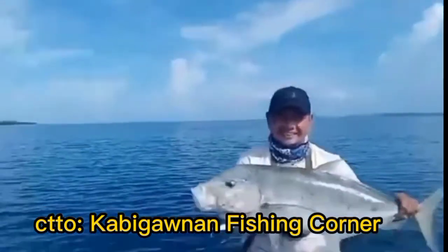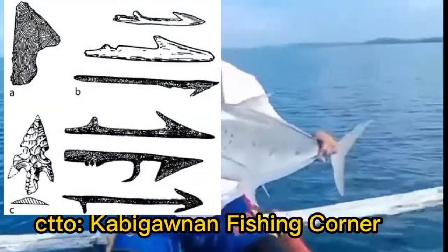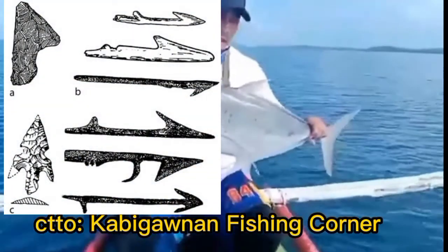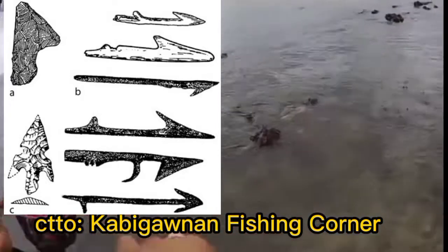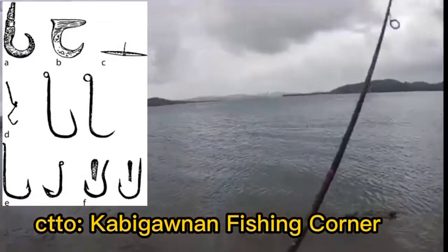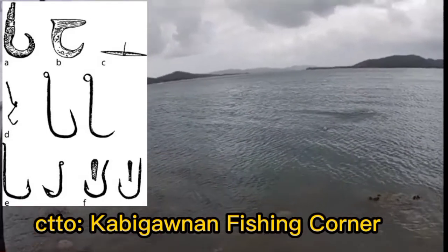The first fishing hook was the so-called gorge hook — a short piece of wood or bone pointed at both ends and tied with a line at the middle. The next type of fish hook was in the shape of a hook and looks like the hook we know today. It was made of wood, bone, shell, or stone.